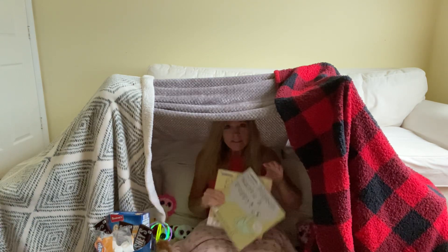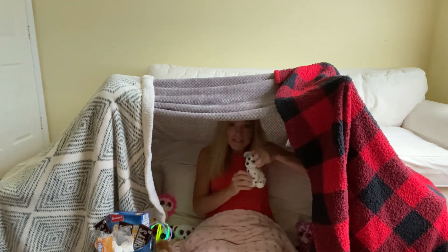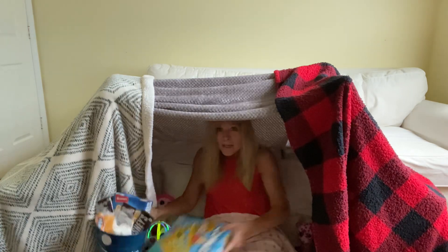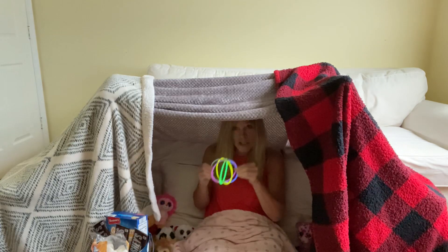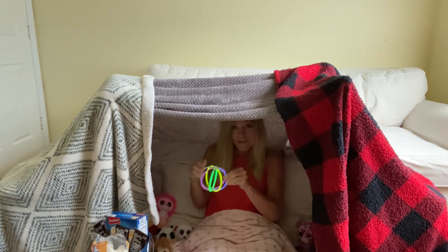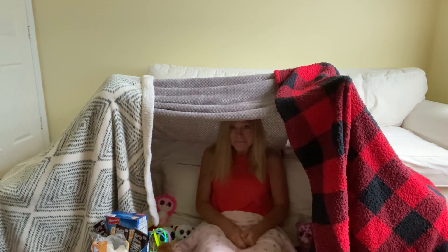Once you have your tent, you can grab some books, some stuffed animals, play some games, and don't forget a flashlight or maybe some glow sticks or lanterns and settle yourself in.